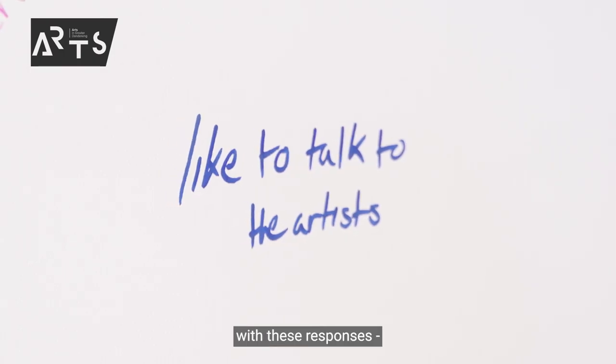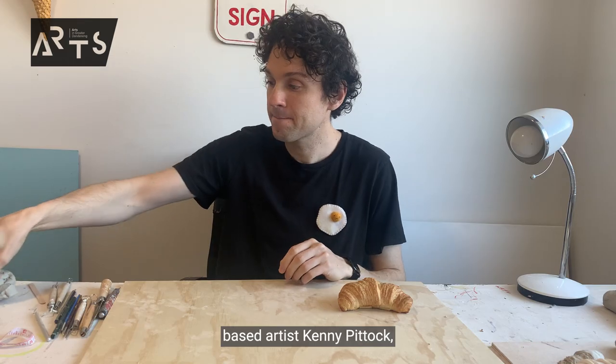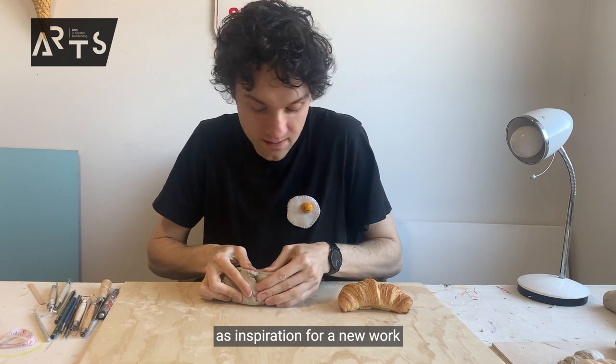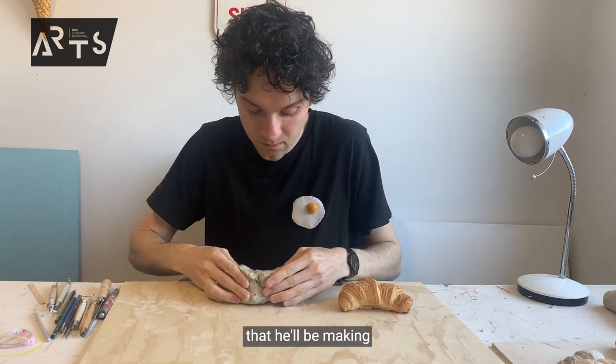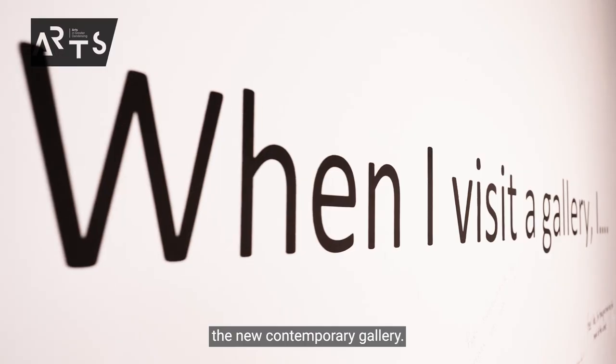What we'll do with these responses is we've invited the Melbourne-based artist Kenny Pittock, who uses painting and ceramics, to use these as inspiration for a new work that he'll be making as part of the opening exhibition at DNA, the new contemporary gallery.